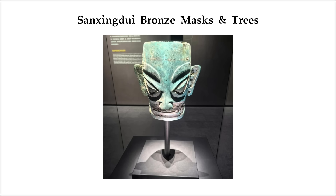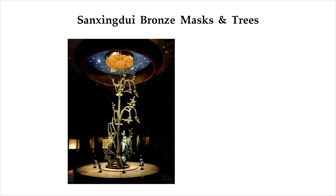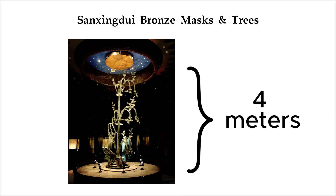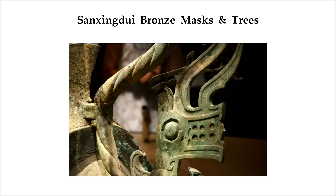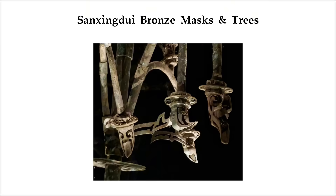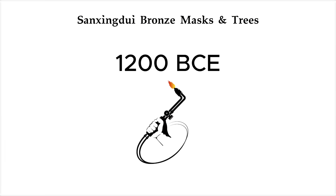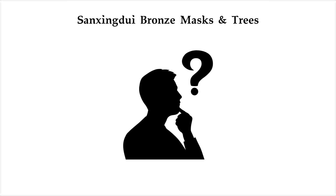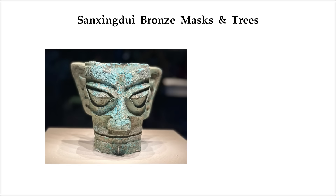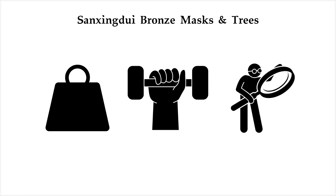The style was so surreal, some even thought it looked alien. But the most jaw-dropping discovery? A four-meter-tall bronze sacred tree — the largest ancient bronze artifact ever found in China. Covered in dragons, birds, and curling branches, it was cast in modular segments and then welded together using a form of metallurgical joining that shouldn't have existed in 1200 BCE. The bronze they used was unusually rich in lead and tin, making it heavier, stronger, and able to hold incredible detail.